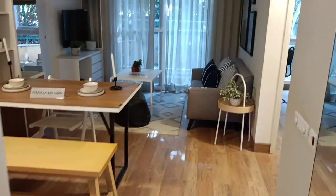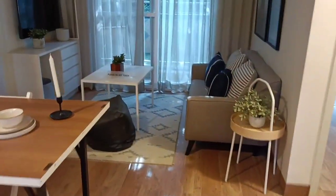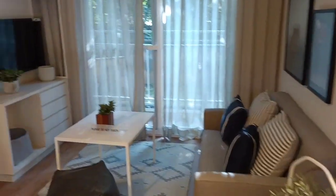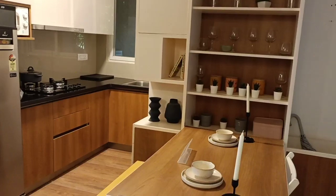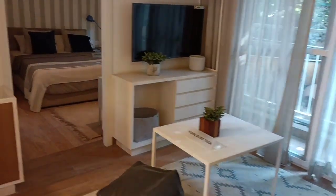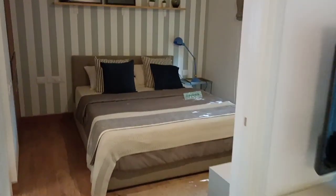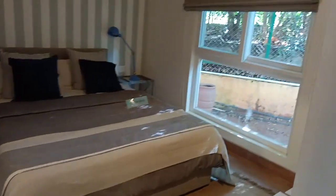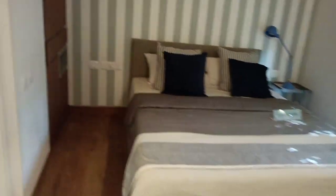Welcome friends. Today we are looking at a 2BHK compact home of Brigade Eldorado. This is a unit available in the early possession towers — a 2BHK with two washrooms and one standing balcony, which is a Juliet balcony. We are now looking at the master bedroom.